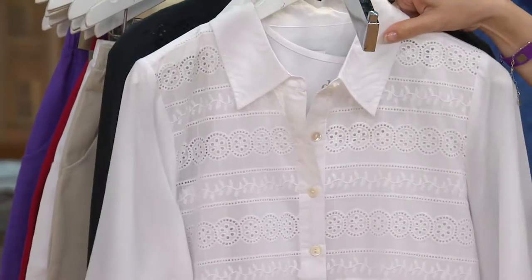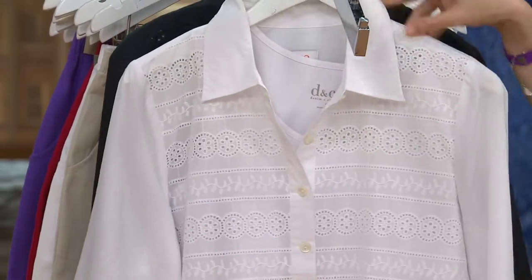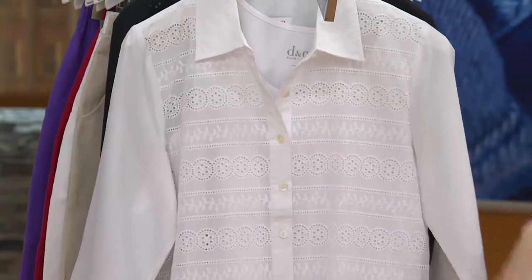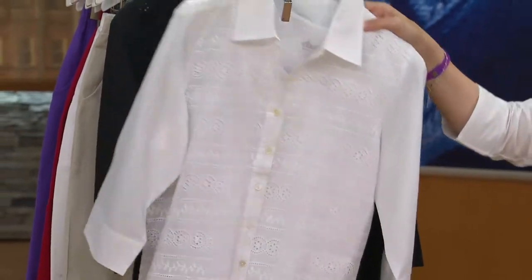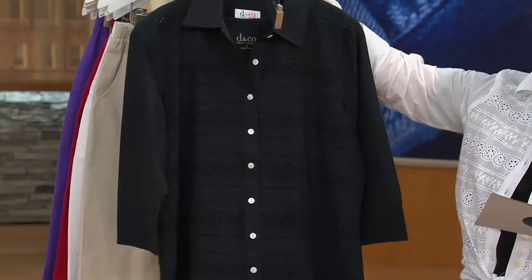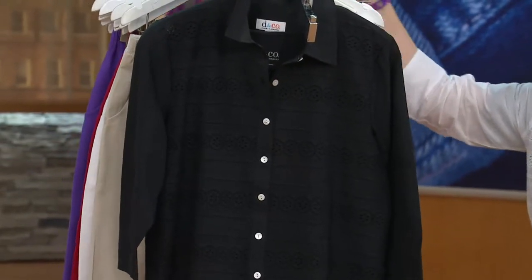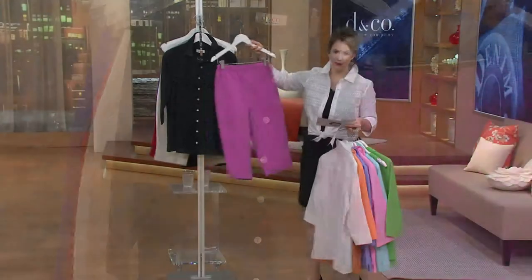I grabbed the white set and put the little white shirt on over the dress that's coming up later in the show. It's another great way to put these over maxi dresses — mixing and matching the colors. And then your classic black that you can never, ever go wrong with. If you're saying you don't have anything to pair with them, don't worry — we've got capris, pants, everything for you in this two-hour show.